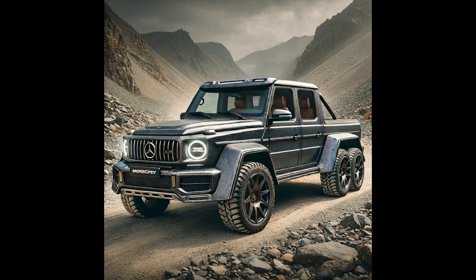Next up is the Mansory G63 6x6 pickup — where power meets luxury. This beastly truck, known for its aggressive design and robust performance, features a custom carbon fiber body and lavish leather interior, enhanced with advanced performance upgrades and Mansory's signature styling. It's the ultimate blend of luxury and ruggedness.